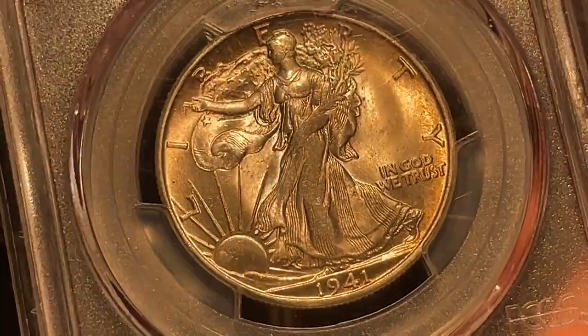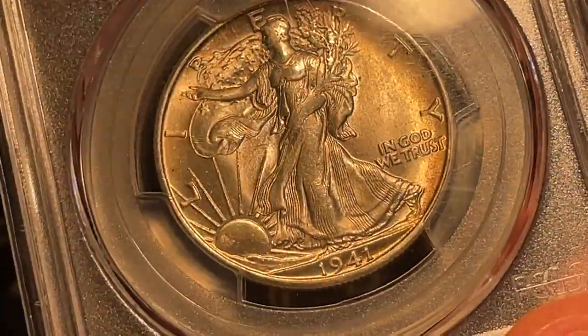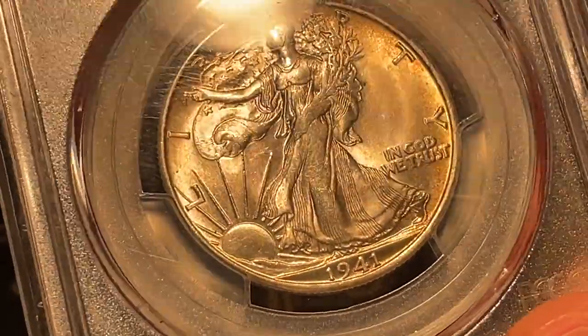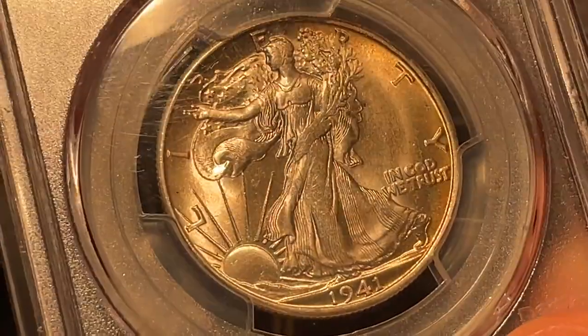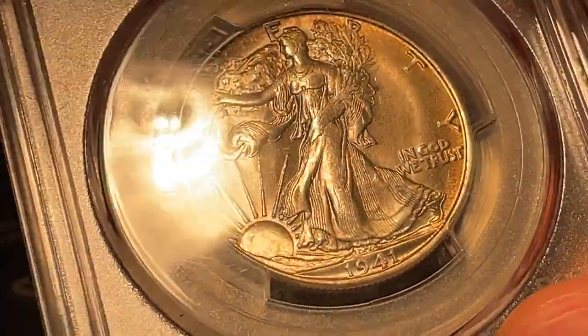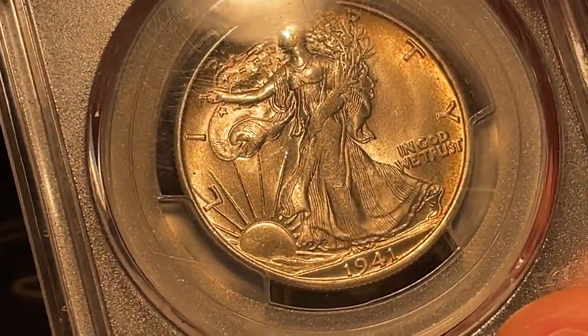I think they downgraded because of that damage. Yeah, 65 is the correct grade, and the reason being is because a lot of the S-Mint walkers have a weaker strike. You can see from the head at noon all the way down to 6 o'clock, there's a lot of missing detail there. It kind of almost looks like it's rubbed, but it's actually just the strike of the coin, and that's the reason why this one didn't get higher than a 65.